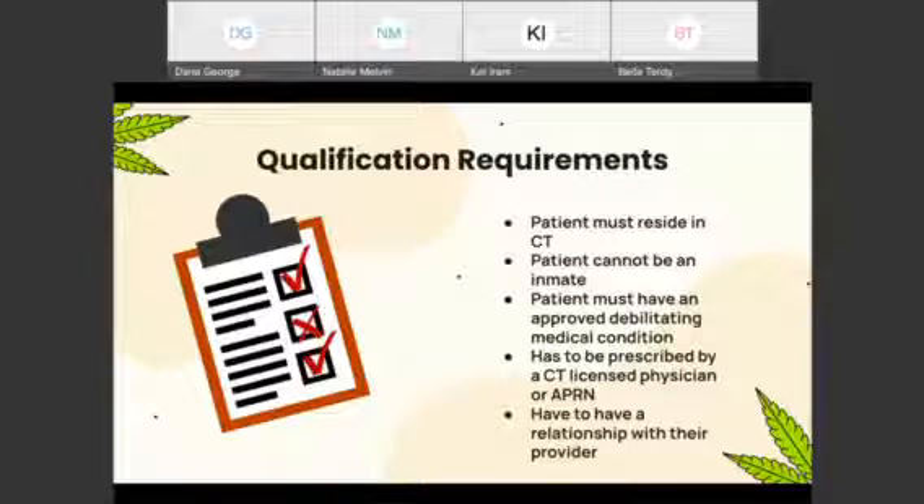The qualification requirements include: the patient must reside in Connecticut, they cannot be an inmate, and they must have an approved debilitating medical condition. A list of conditions can be found on portal.ct.gov. For adults, it includes cancer, glaucoma, MS, epilepsy, Crohn's disease, and PTSD. For those under 18, it includes severe epilepsy, muscular dystrophy, and Tourette's syndrome. It has to be prescribed by a CT-licensed physician or APRN. Importantly, you must have a relationship with your provider and must have tried other prescription drugs to treat the symptoms before medical marijuana can be considered.